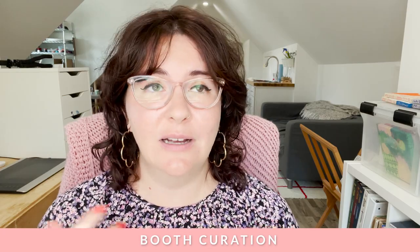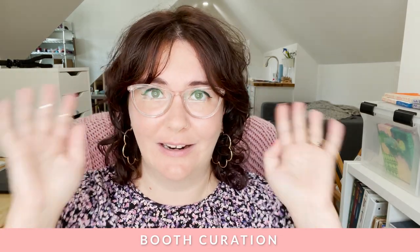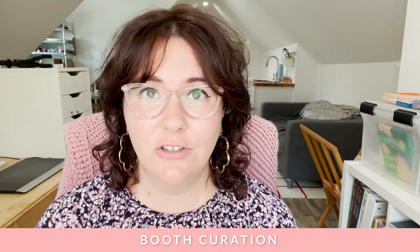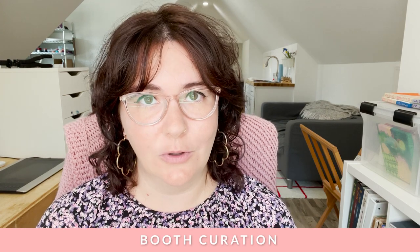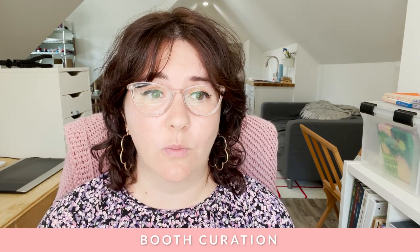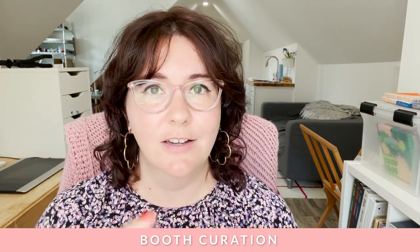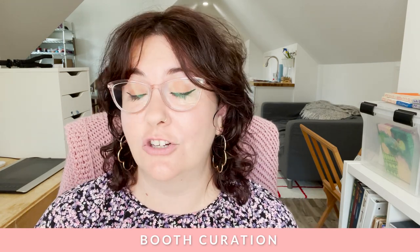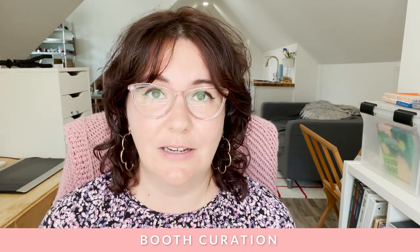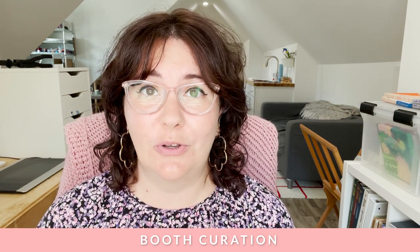I actually Photoshopped my booth together with photos of my work so I could visualize it, but sometimes a sketch just works — something so you know what you're going to do when you go in. It also helps you figure out what other things you need to buy, such as shelves, tables, racks, chairs, or pedestals if you show sculptures. Doing your booth curation is going to help you figure all of that out.